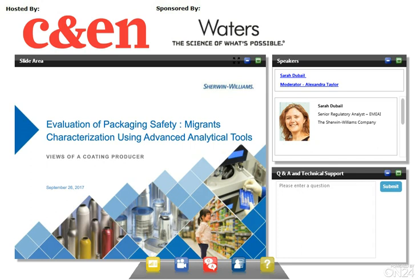CNN works with sponsors to identify topics of interest and value to CNN's audience, consistent with CNN's mission to provide news and analysis of the chemistry enterprise in a timely, accurate, and balanced fashion. During the webinar, you can adjust the size of the slides on your screen by grabbing the lower right corner with your mouse. If you need technical assistance, please look at the Help widget at the bottom of the screen or type your query into the Q&A box.